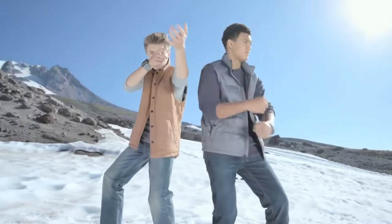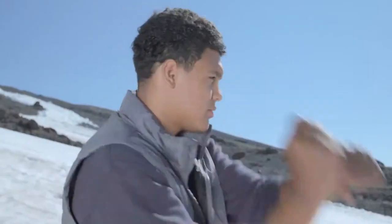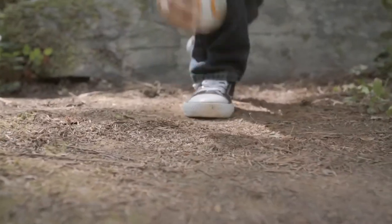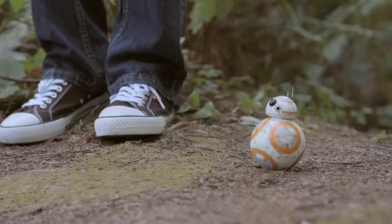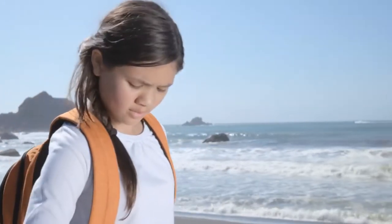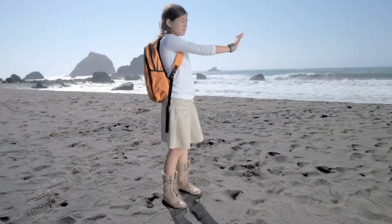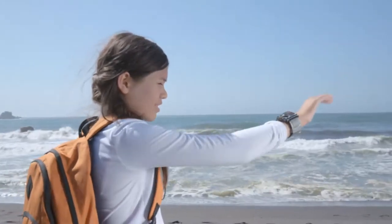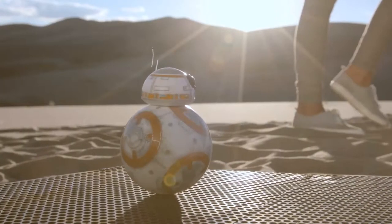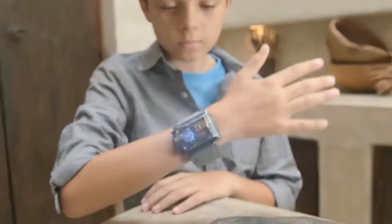Combat training has begun. Feel the Force around you. I sense a disturbance in the Force. You have found a holocron. You shall find where all remains to be discovered. You have found a holocron. You shall find where all remains to be discovered. Whoa!